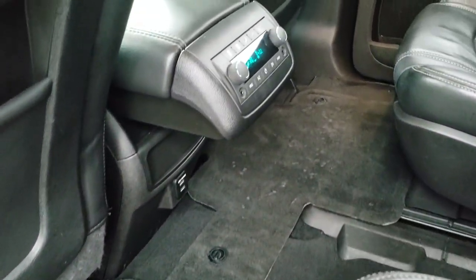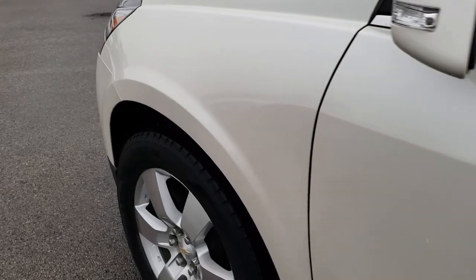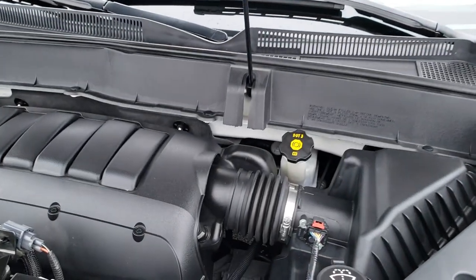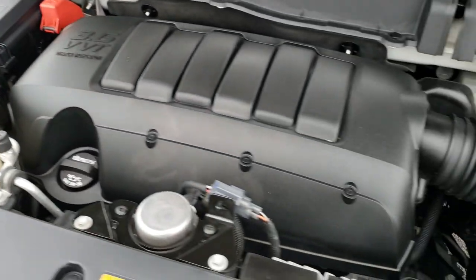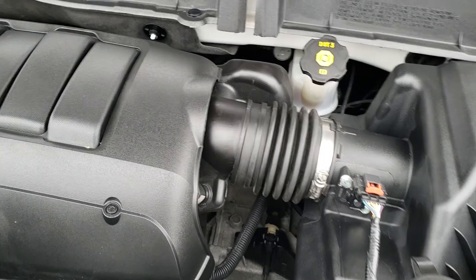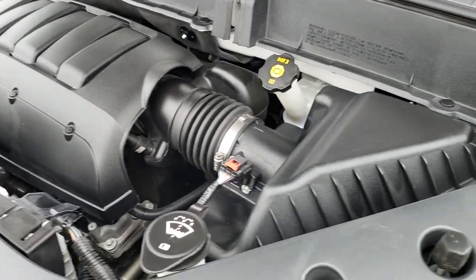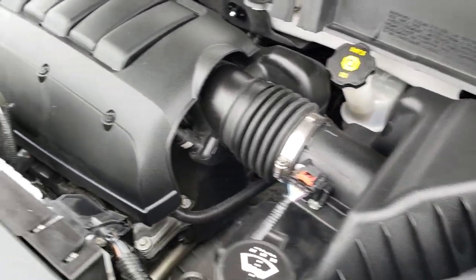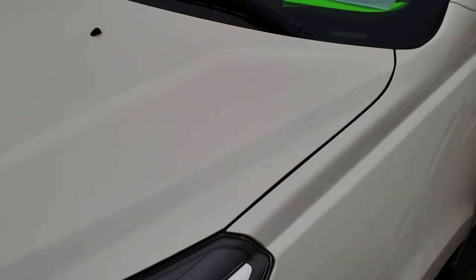You do get rear air and audio controls back here. Under the hood, we have the 3.6 VVT V6 engine. The engine bay is very clean and it runs very smooth. This vehicle has been fully safetied and inspected by our service shop. It has a fresh oil and filter change, all the fluids have been checked and topped off, and this Traverse is 100% ready to go.